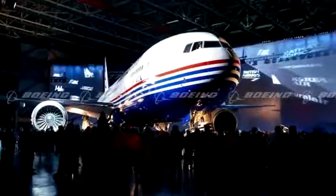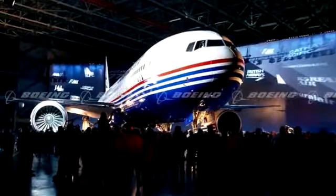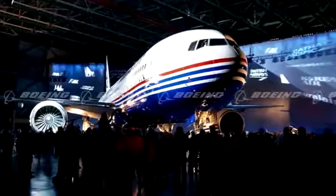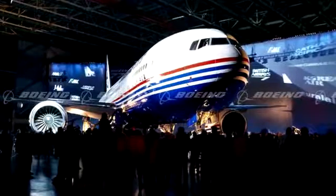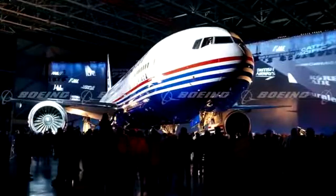On April 9th 1994, the first 777 was rolled out in a ceremony and the first flight took place two months later. This initiated a flight test program that lasted 11 months, more extensive than testing for any previous Boeing model.